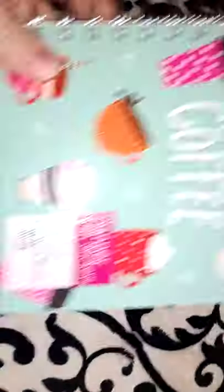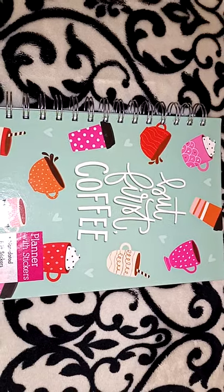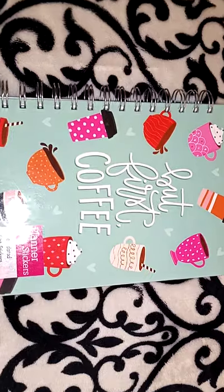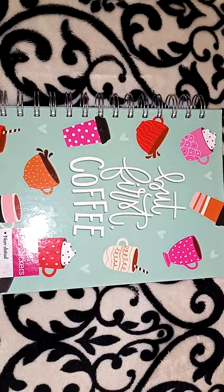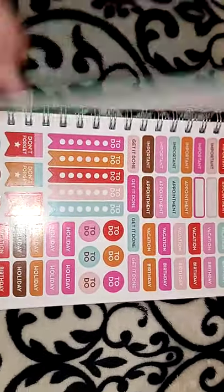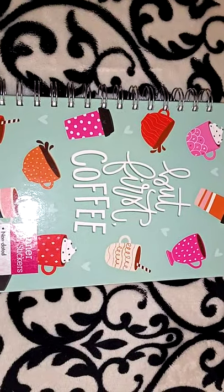I had picked up one of these planner sticker books before and showed you guys — they were only $3. They come with planner stickers inside, and I thought that would be cute. They did have some of the planners, but they only had one in the 'But First Coffee,' so I just decided to wait until they restocked them.